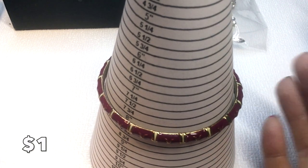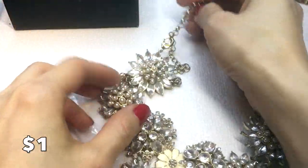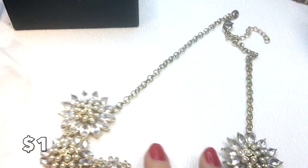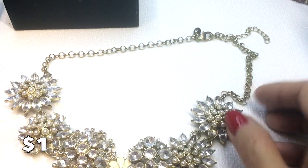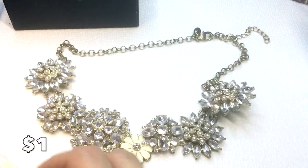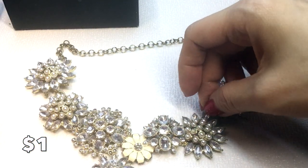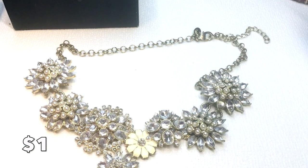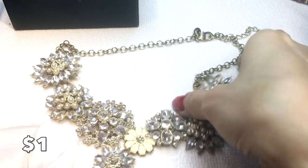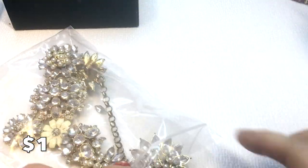So all of the items I'm showing initially are a dollar each. Next we have this Charlie necklace — a very pretty statement piece and it's gorgeous, except it's missing a rhinestone right there. I found a rhinestone in a DIY box but it doesn't quite fit, so I'll include that. Maybe somebody has one that fits better. Because of the damage, this will be a dollar.